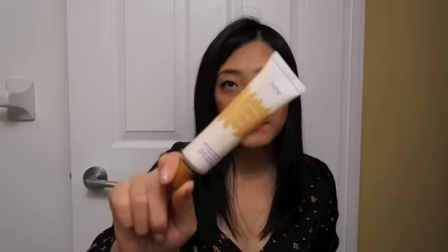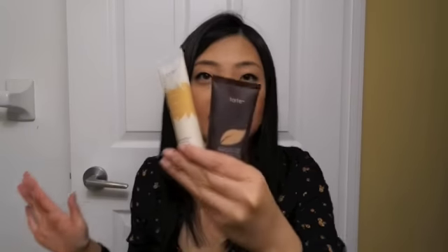One more thing: I do wear this with a primer as well. I wear this with my all-time favorite primer, which is the Tarte BB Tinted Treatment 12-Hour Primer. I use these together and they work perfectly together.